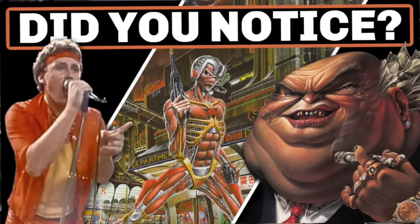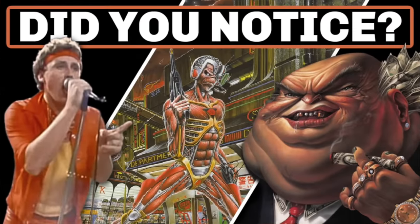Today we're checking out hidden images and easter eggs on classic album covers. Some of these are very clever, some are kind of cringy, but they are all a lot of fun.